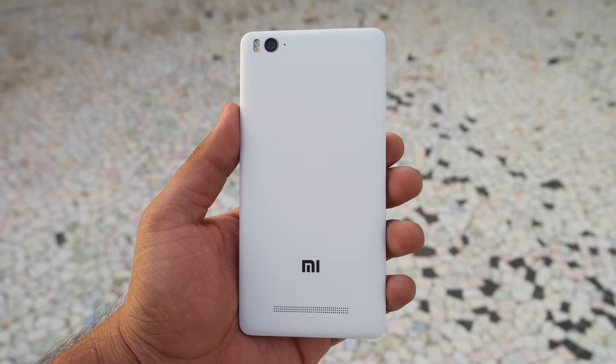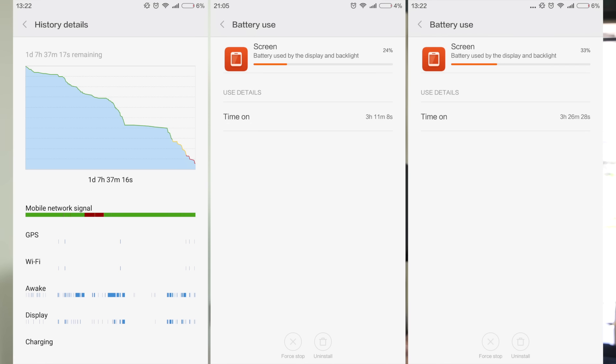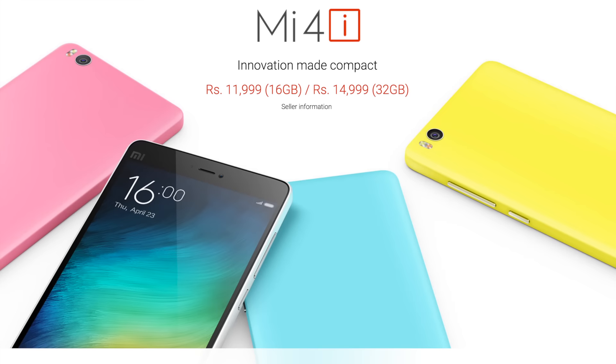Mi4C comes with a 3080 mAh non-removable battery. The battery life is above average — you can easily get through a day without any issues, with screen-on time varying between 3.5 to 4 hours. Overall battery performance is above average; not the best, but definitely above average.